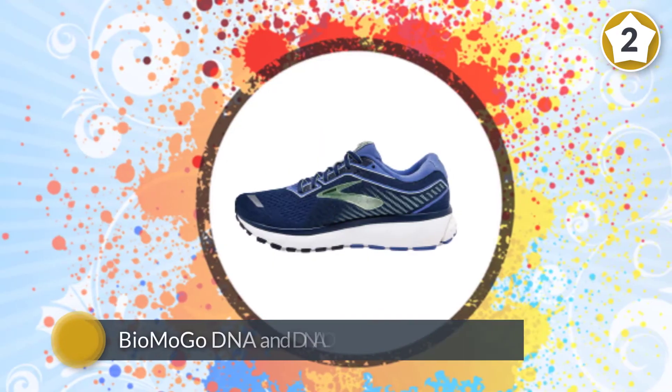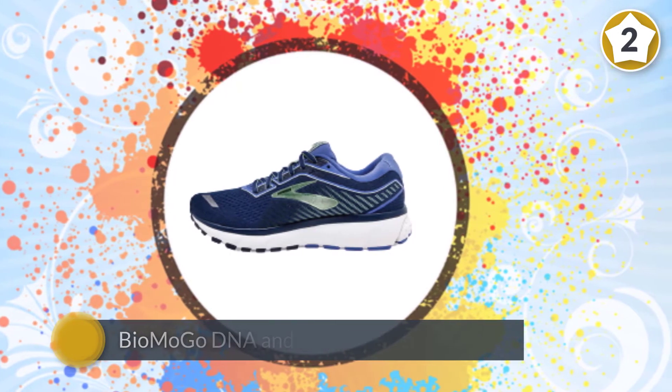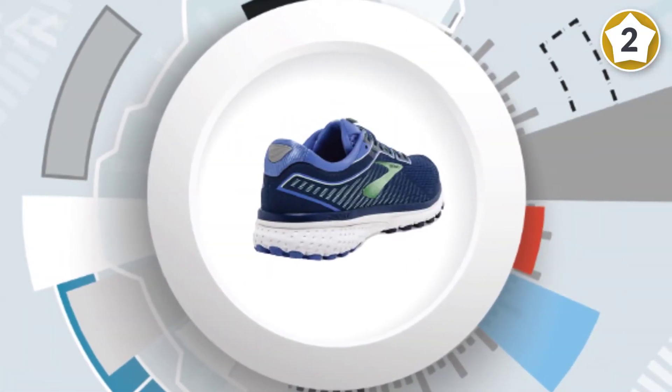The newly engineered mesh and 3D fit print practically disappears on your foot with strategically placed stretch and structure.